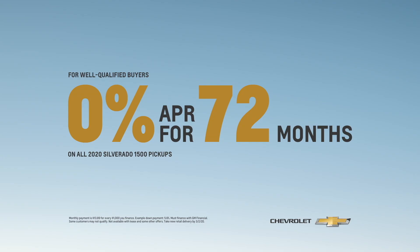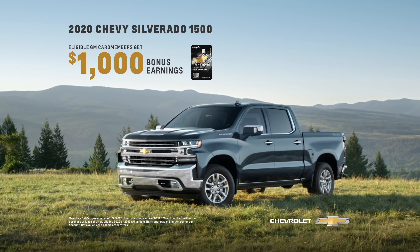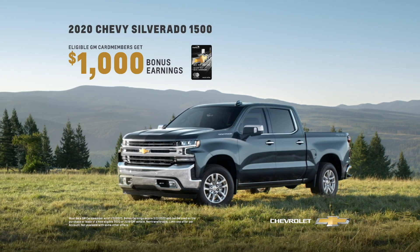Get 0% financing for 72 months on all 2020 Silverado 1500 pickups, plus eligible GM card members get $1,000 in bonus earnings. That's on top of most other offers.